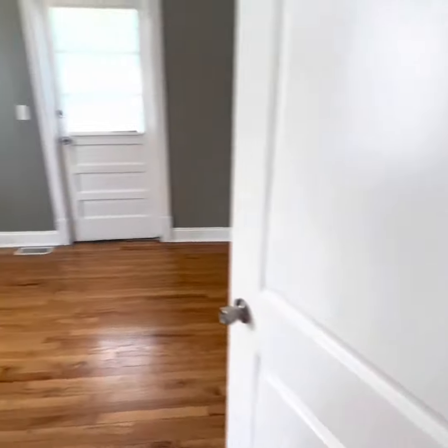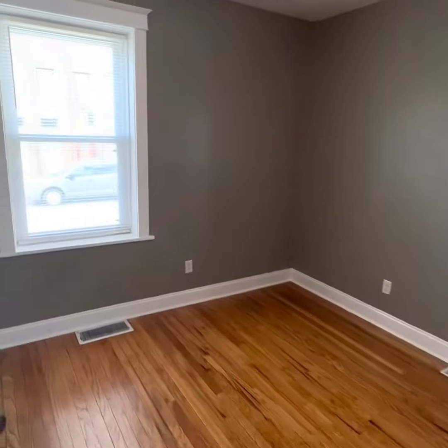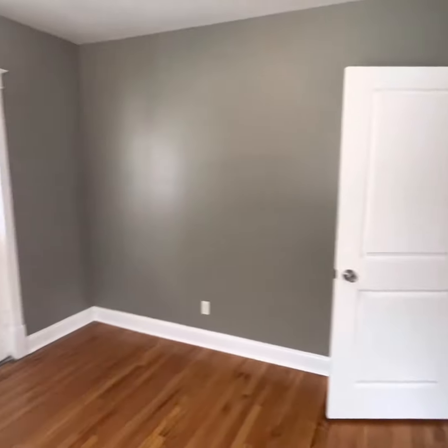Down to the basement for washer, dryer hookups. A bedroom — here's a closet. Bedroom.